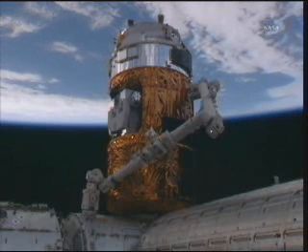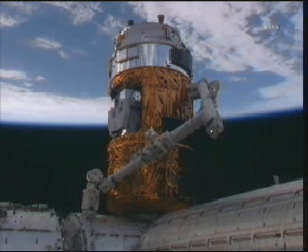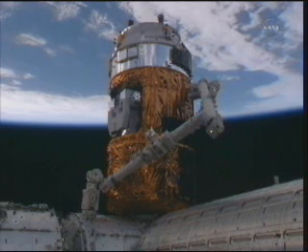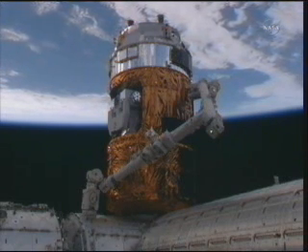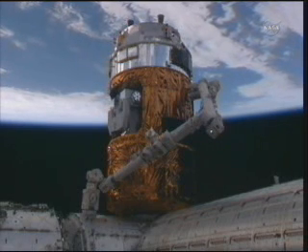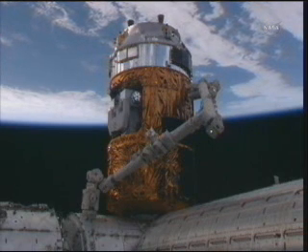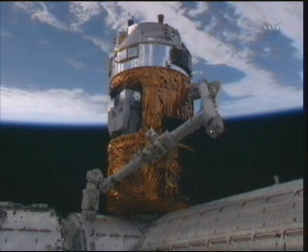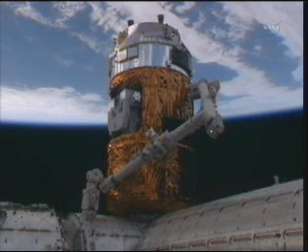That portion of the HTV cargo craft that is about to be mated with the International Space Station is the pressurized section containing the hatch between HTV and the International Space Station. That hatch will be opened tomorrow morning at 6:30 a.m. Central Time, 7:30 a.m. Eastern Time. There is a list of verification procedures the crew needs to go through to make sure there is a good seal, and they will look inside to verify the environment is free of debris that may have floated up during the trip to space.